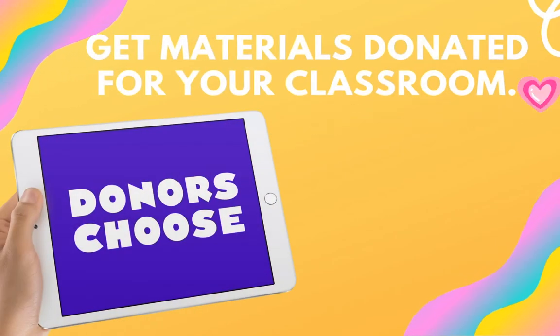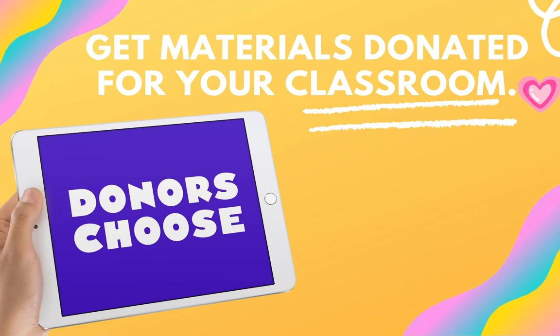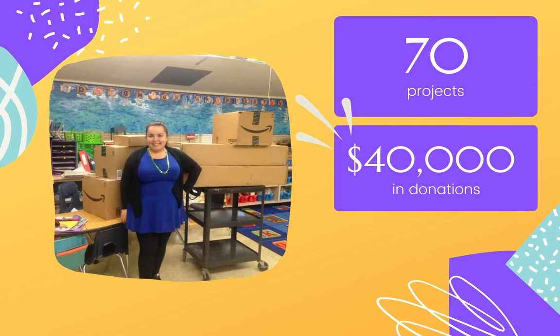Today, I'm going to show you everything you need to know to get materials donated for your classroom. I know as teachers, we spend a lot of our money on resources or basic necessities that our kids need. About seven years ago, I discovered DonorsChoose.org and it changed my life.